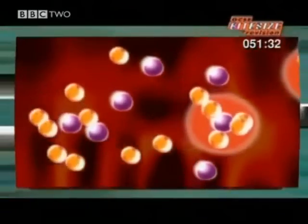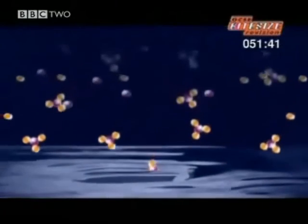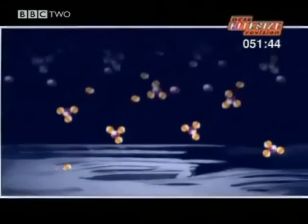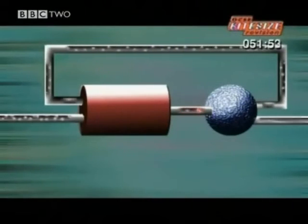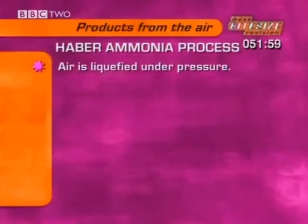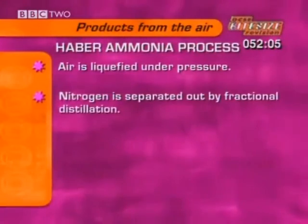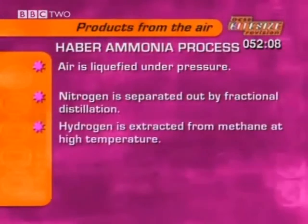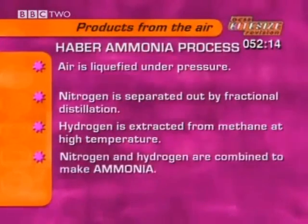But even so, some of the nitrogen and hydrogen are still left over, so the mixture that passes out from the converter isn't pure ammonia. The very last stage chills the mixture's temperature down so that ammonia condenses out as a liquid — it's drained off from the bottom. Meanwhile, the nitrogen and hydrogen float up to the top and get sent round a loop back to the converter. So to make ammonia from the air by the Haber process: air is first liquefied under pressure and the nitrogen separated out by fractional distillation; hydrogen is extracted from methane at high temperature; then the nitrogen and hydrogen are combined at high temperature and pressure with an iron catalyst to make ammonia.